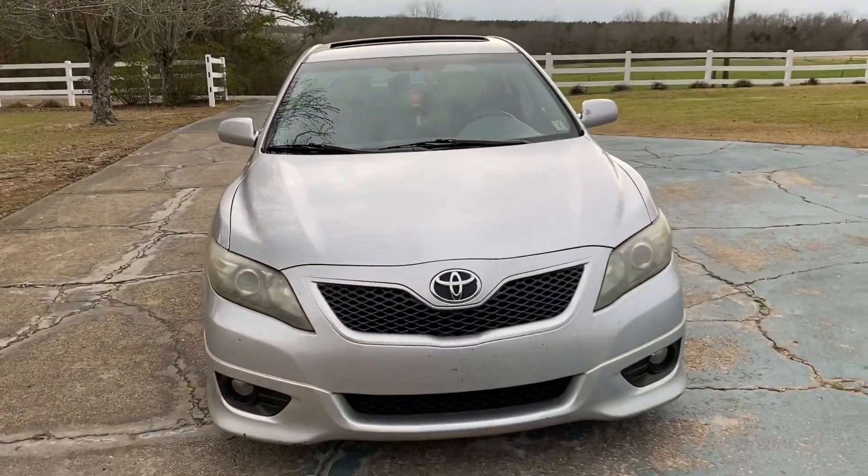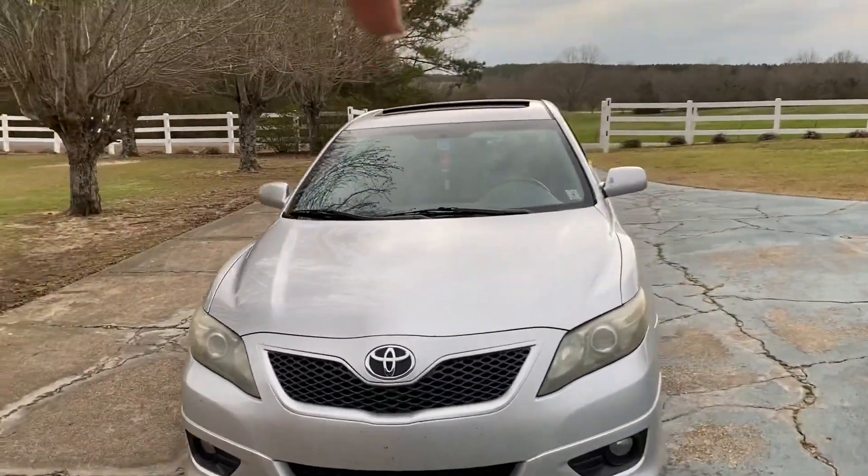What's up you guys, it's Ebony and I'm gonna be doing a car tour today, so hopefully you guys enjoy it. I have a Toyota Camry 2011, it's actually my parents' car. And I'm about to show you — here she is! I call her Camry. Y'all see I got my sunroof open.